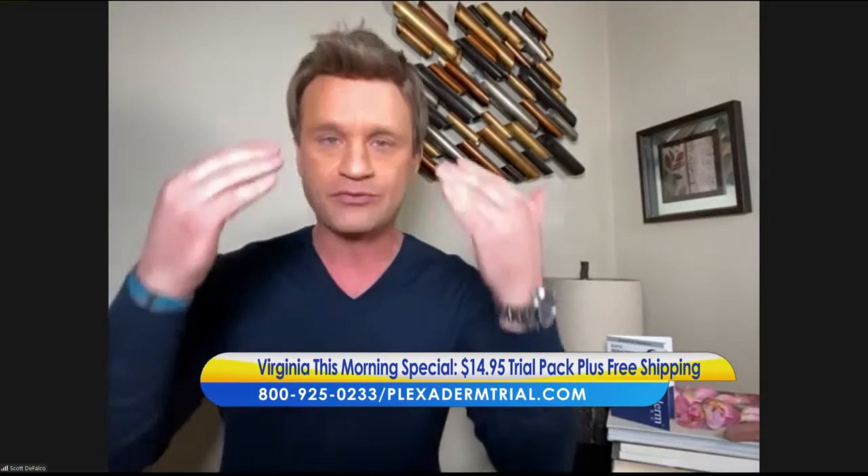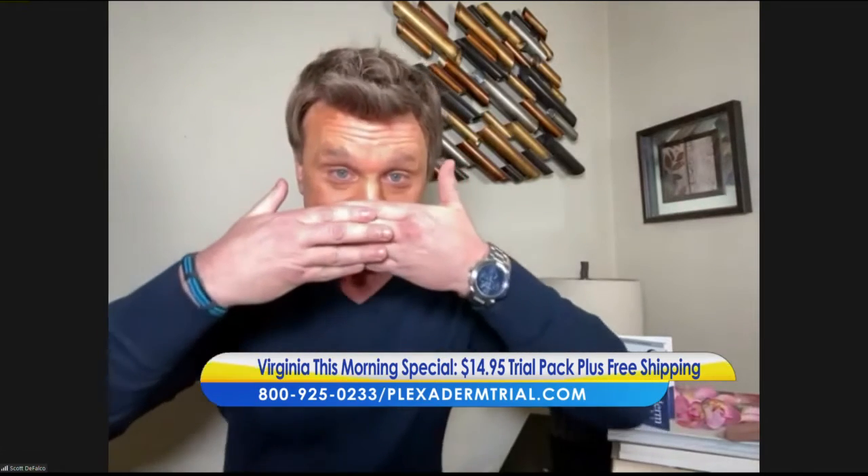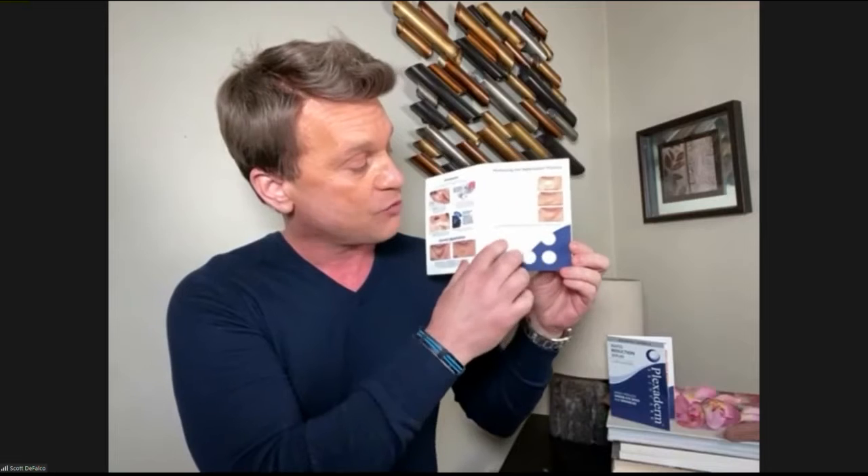We came up with this 10-minute challenge because we were telling people that within 10 minutes, you're visibly going to reduce those key signs of aging: the three-dimensional bags, the forehead lines, the crow's feet. This is the Plexiderm 6-application trial pack for $14.95 plus free shipping. This is a really inexpensive way, whether you're an existing Plexiderm user or someone skeptical about it, to see how effective it is for you.